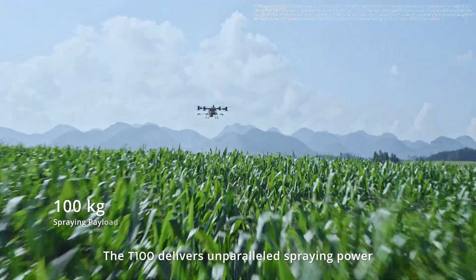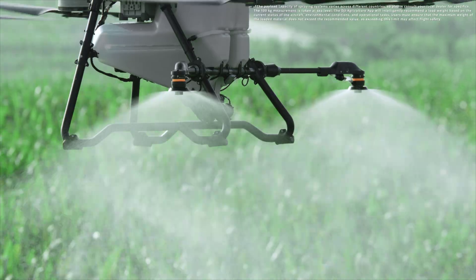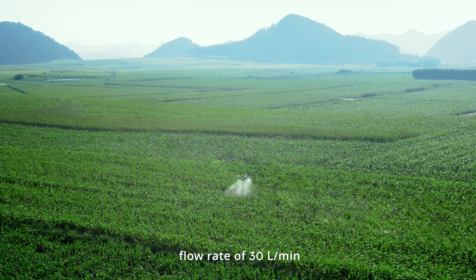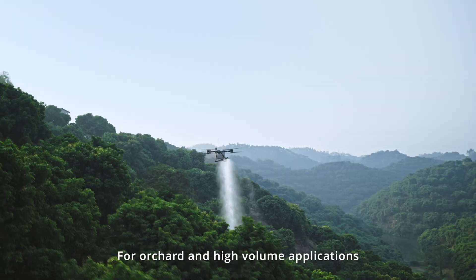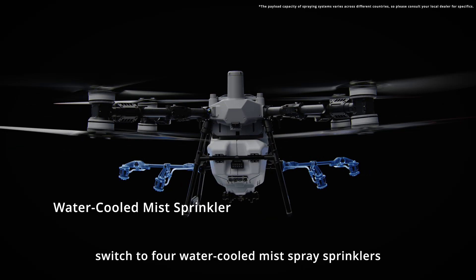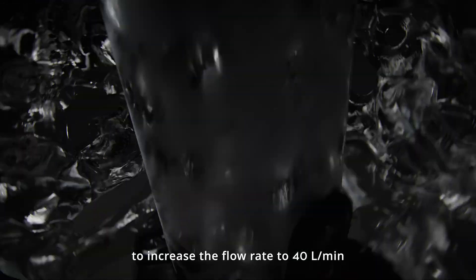The T100 delivers unparalleled spraying power with a 100-kilogram payload and dual sprinklers capable of a maximum flow rate of 30 liters per minute. For orchard and high-volume applications, switch to four water-cooled mist spray sprinklers to increase the flow rate to 40 liters per minute.